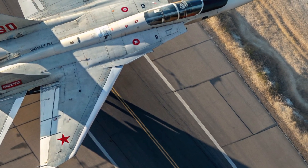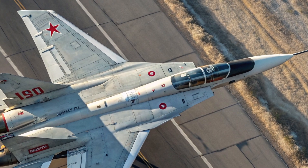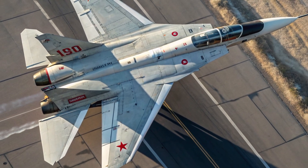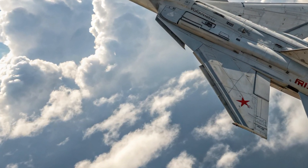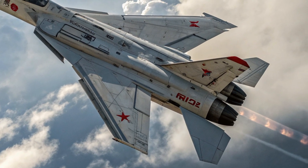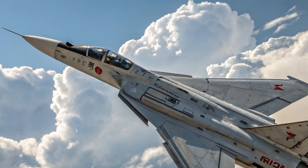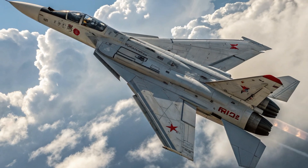Performance is where the MIG-41 truly attempts to redefine what an interceptor can be. The projected top speed is expected to exceed Mach 4.5, potentially reaching Mach 5 under optimized conditions, making it one of the fastest jet-powered aircraft ever conceptualized. This level of performance opens the door to intercepting even hypersonic threats, something current fighters struggle to accomplish. Its service ceiling is anticipated to reach above 65,000 feet, allowing the aircraft to operate in near-space environments and track targets that traditional fighters cannot reach.